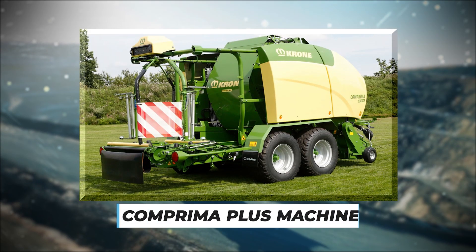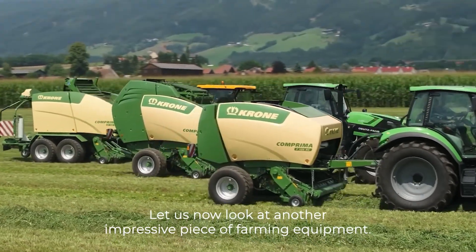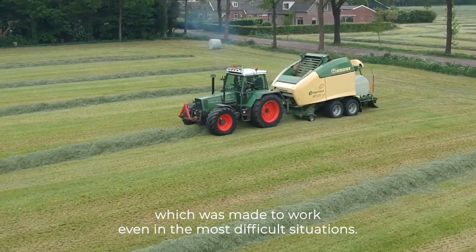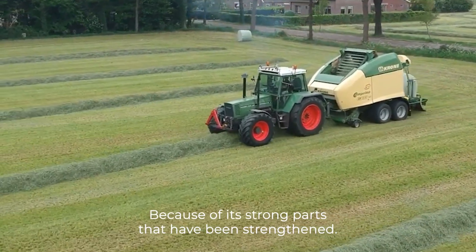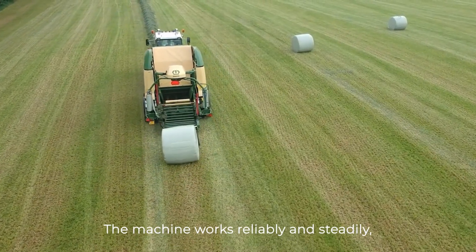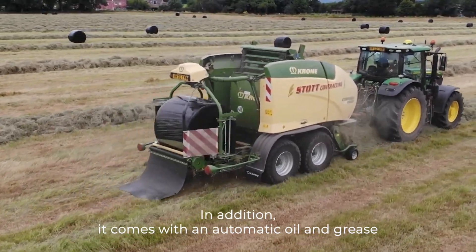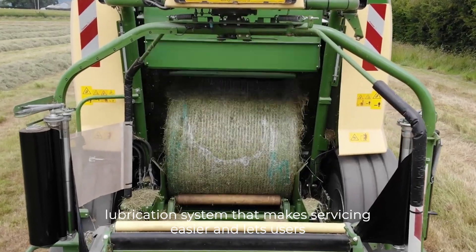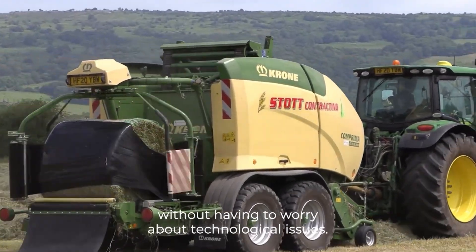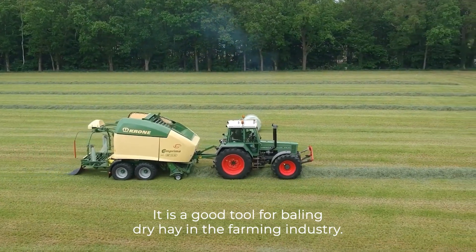Number 4: Comprimer Plus Machine. This machine was made to work even in the most difficult situations because of its strong, reinforced parts. The machine works reliably and steadily no matter what the weather or working conditions are. In addition, it comes with an automatic oil and grease lubrication system that makes servicing easier and lets users get the most out of their machines without having to worry about technological issues. It is a good tool for baling dry hay in the farming industry.